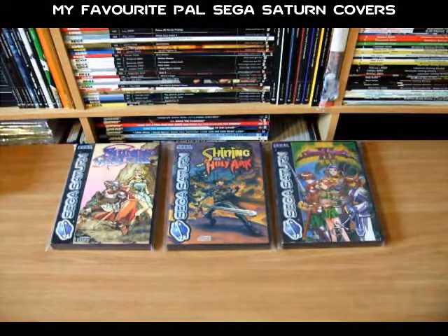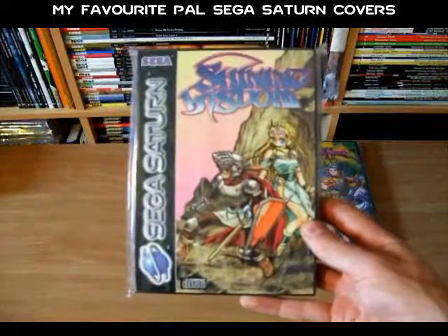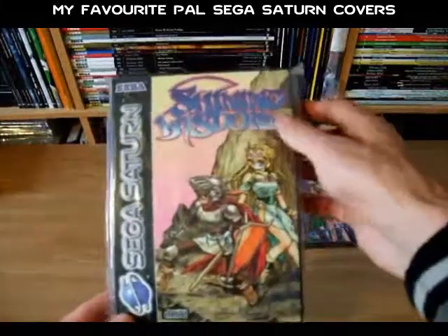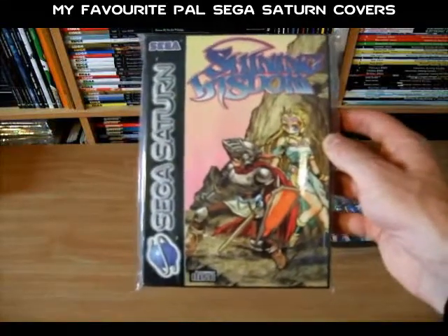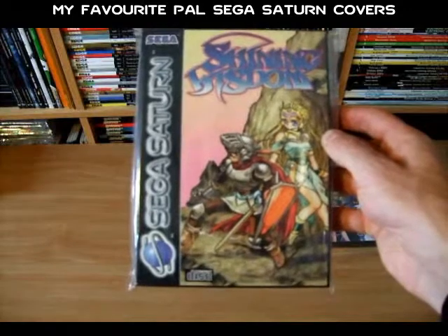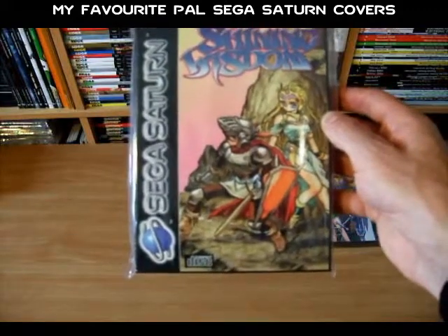The first three games I've picked out are the three Shining games that were released on the Saturn in Europe. The nice thing about these three games is that the art style and direction seems to have stayed true to the Japanese releases. Looking at Shining Wisdom, we've got a very nice detailed piece of what looks like hand-drawn art on the cover. The interesting thing is that if you compare the front cover art for the PAL release to the Japanese game, it looks like the art for the PAL release was taken directly from the back cover of the Japanese game.